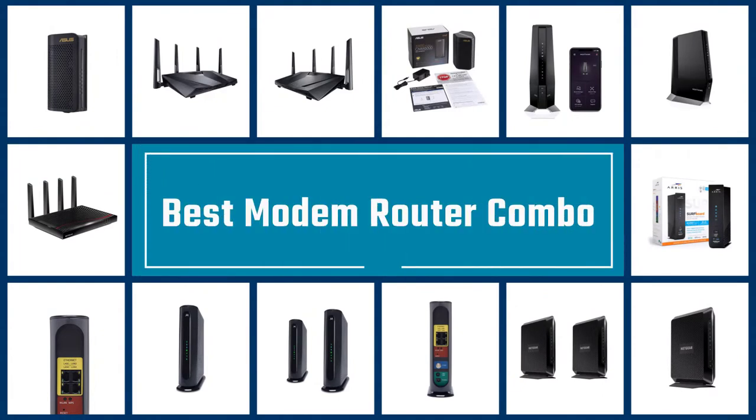If you are looking for the best modem router combo, here is a collection you have got to see. Let's get started.